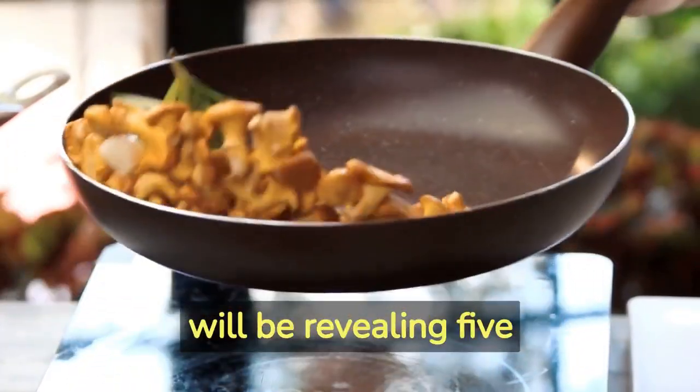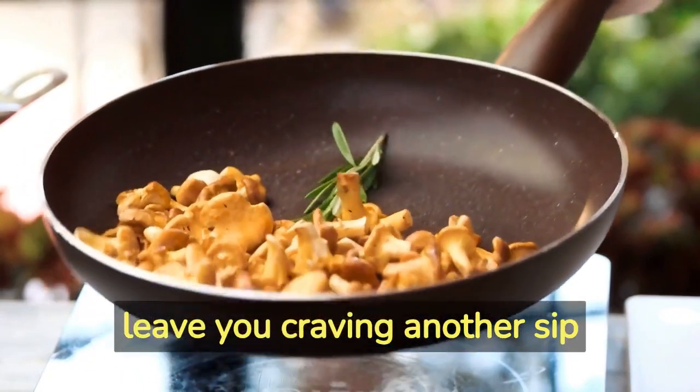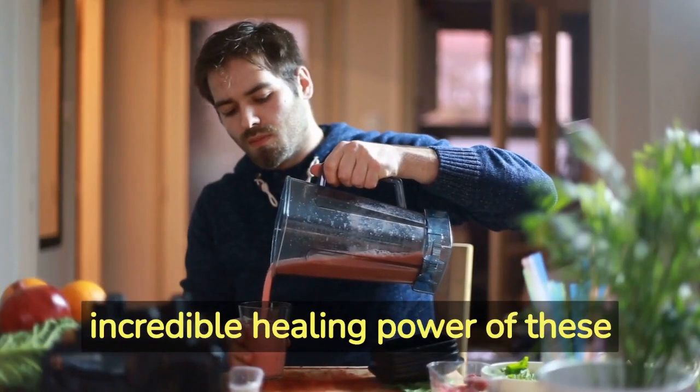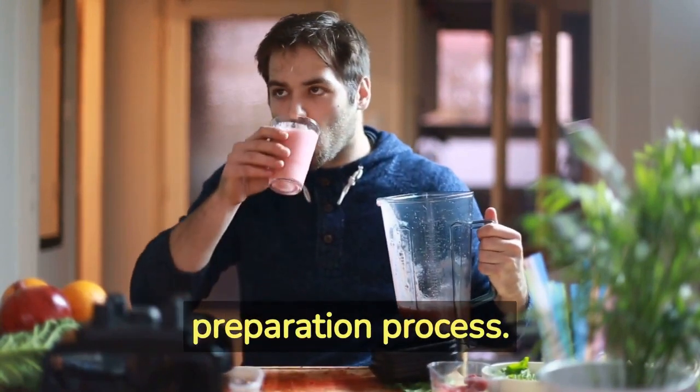Throughout this video, we will be revealing 5 secret recipes that will not only leave you craving another sip but also contribute to your overall well-being. Get ready to discover the incredible healing power of these vegan anti-inflammatory beverages as we guide you step by step through the preparation process.